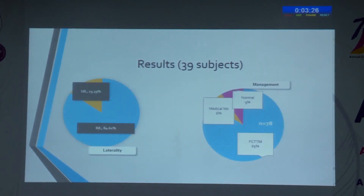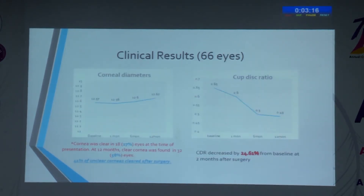Bilateral involvement was seen in 84% of cases, which is common in PCG patients. Medical management could control IOP in only 6% of patients, with 85% requiring surgery. Out of 66 eyes where we performed surgical management, we evaluated them prospectively and compared them with medically managed eyes.